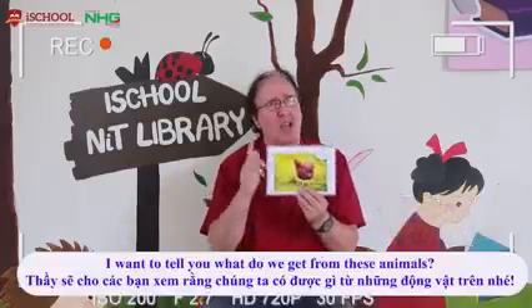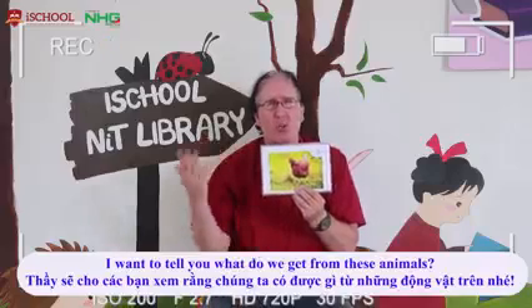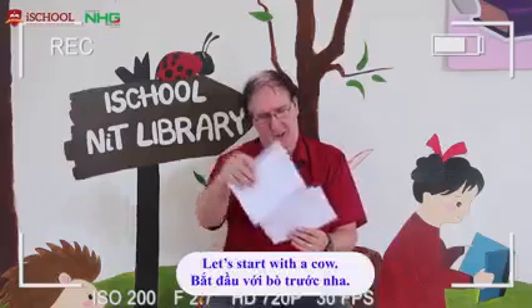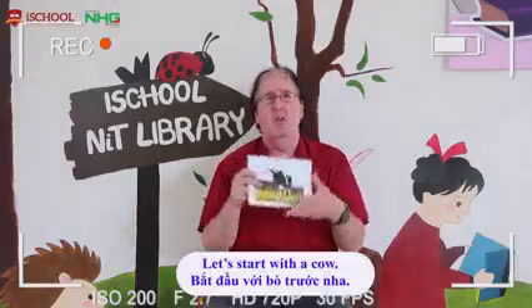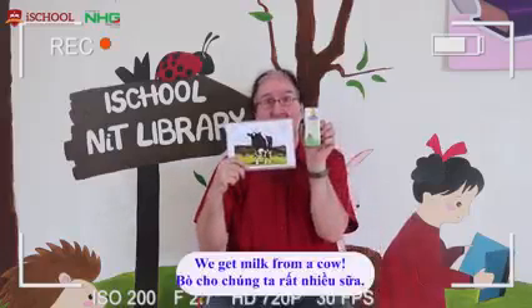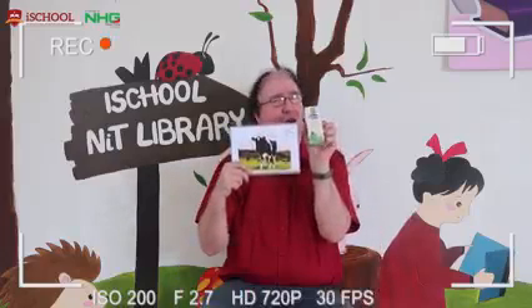I want to tell you, what do we get from these animals? Let's start off with a cow. What do we get from a cow? We get milk from a cow. We love our milk. Milk we get from a cow.